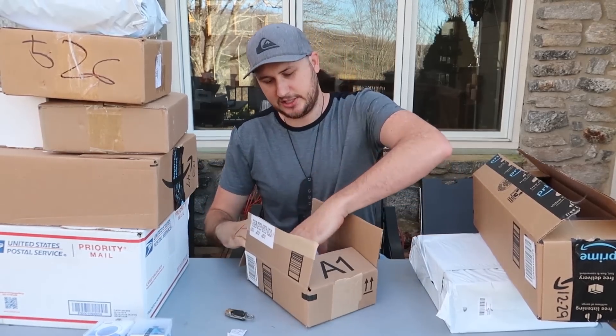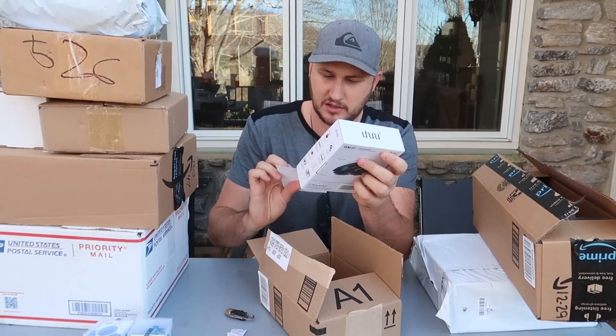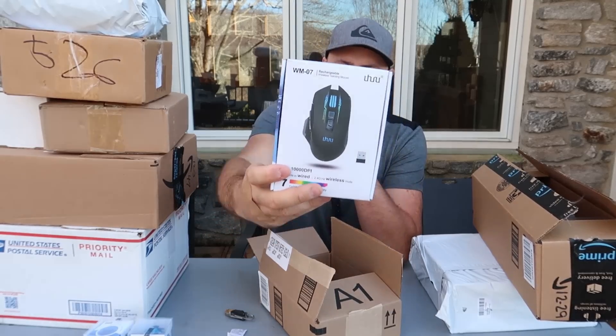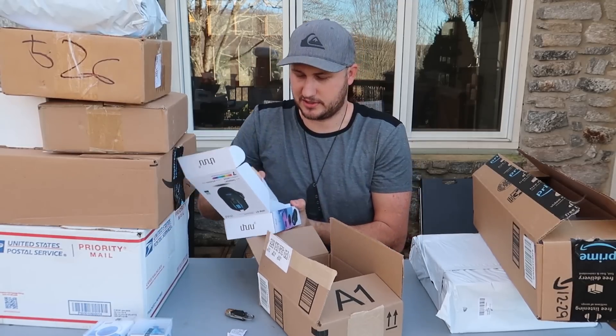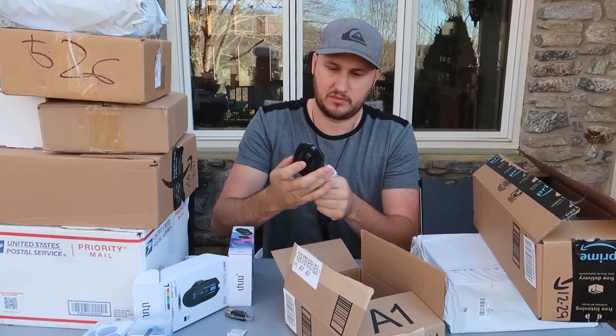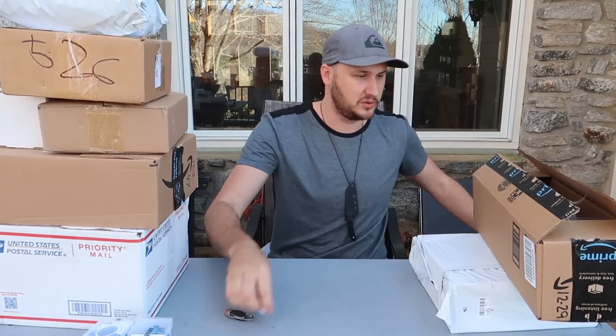Wow, check this out. This one is amazing — I think this came from the company because there's nothing on the note. It's just awesome: a gaming mouse. This is so cool. Looks new, that's beautiful. I have big hands and a lot of gaming mice like that. Definitely will use that.